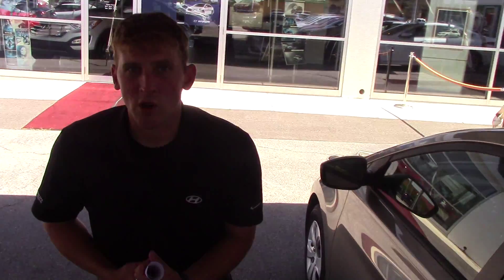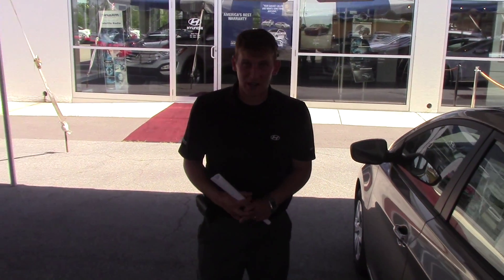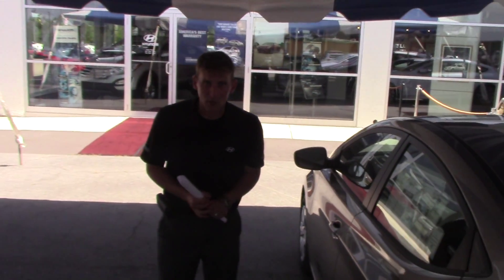And the best part about this vehicle is the warranty. At Tameron Hyundai, we double the manufacturer powertrain warranty to give you 20 years or 200,000 miles of powertrain coverage on every vehicle on the lot.